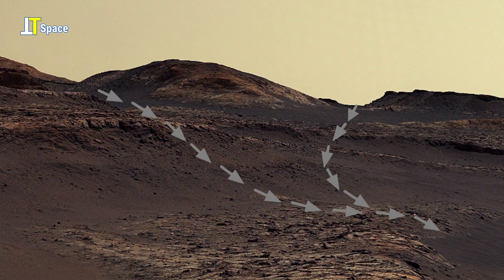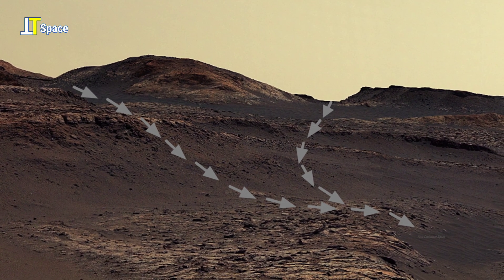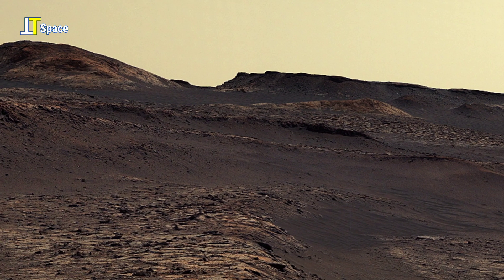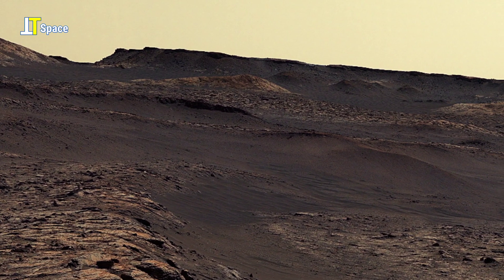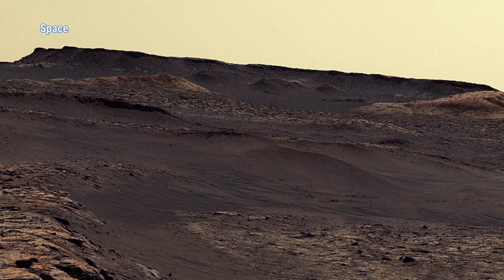The arrows trace what appears to be a possible ancient water path, descending from the highlands into the lower plains. The surrounding terrain tells a story of powerful natural forces — the darker slopes and layered ridges hint at a history of water flow, perhaps once part of a river channel or ancient delta system.